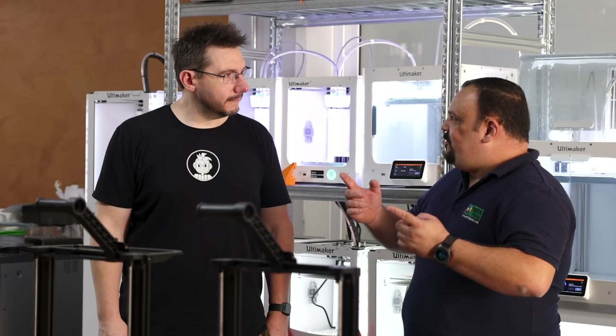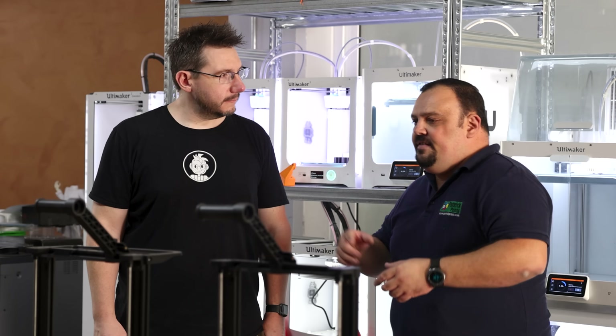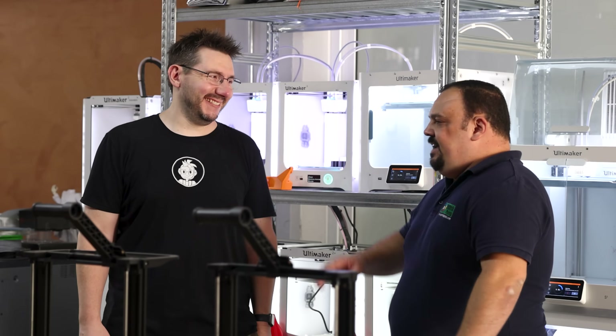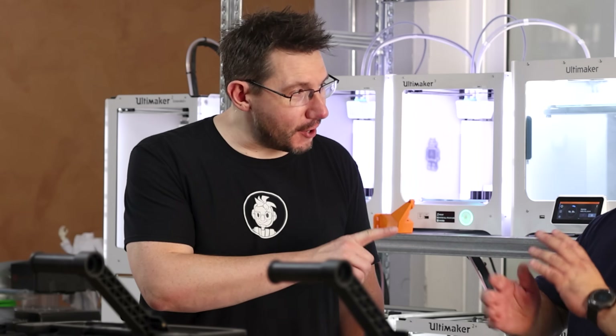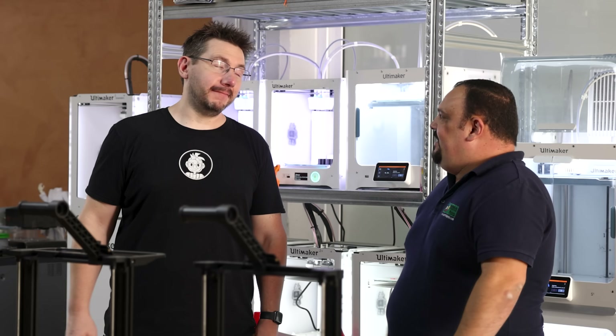People who bought their printer online come in for a repair or to buy parts from us, and they tell us they spent three months trying to learn 3D printing, almost destroying it. So we tell them: come here, we'll give you free training. Even if the printer was not bought from us, we'll give you free training and get your printer set up as it should be.